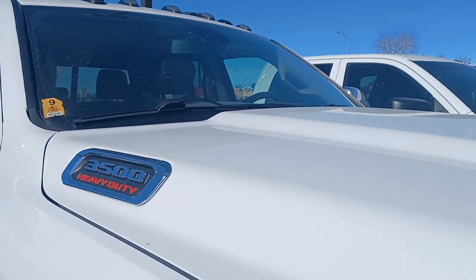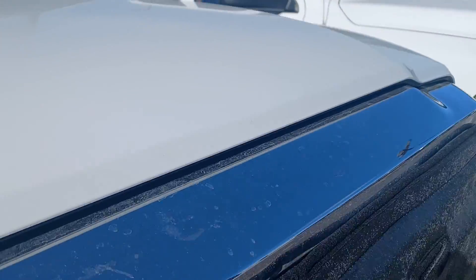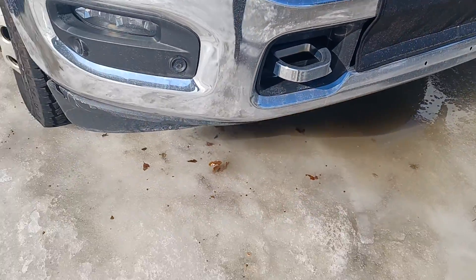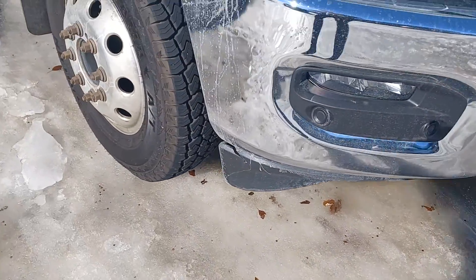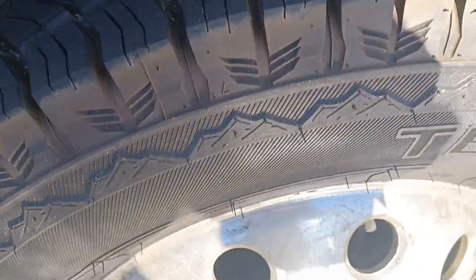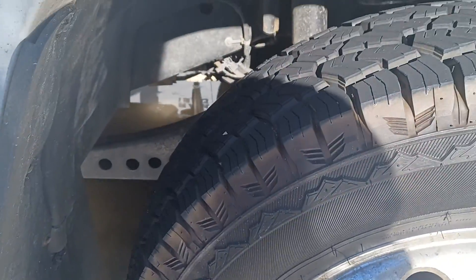No cracks in the windshield, no rock chips on the front. Everything looks in great condition. There's your tires — awesome tread on those tires, and they're mud and snow too.